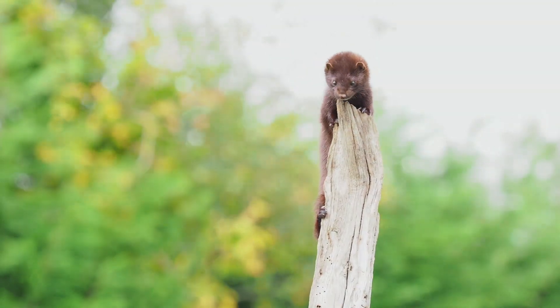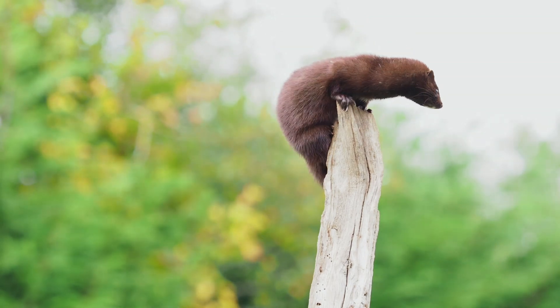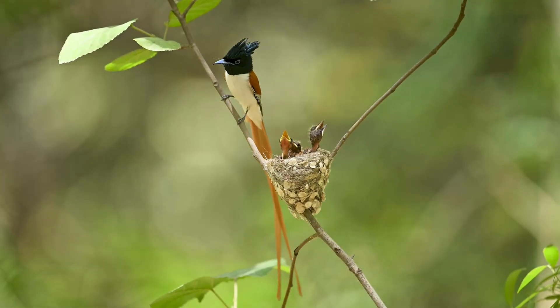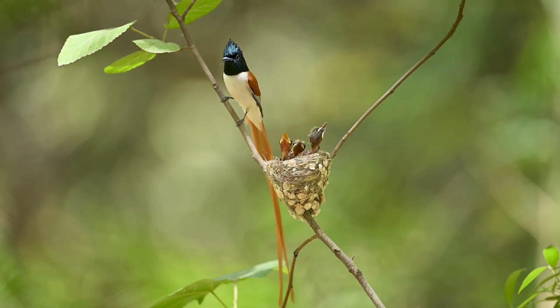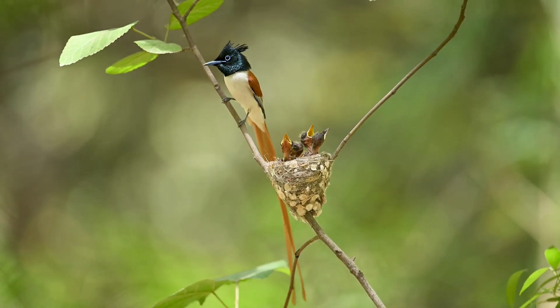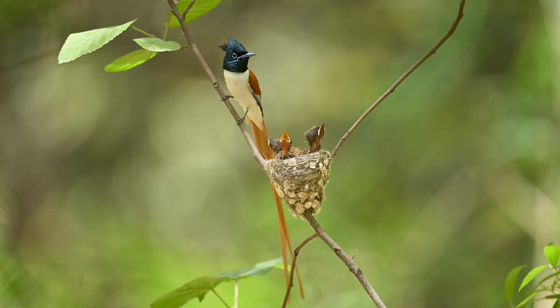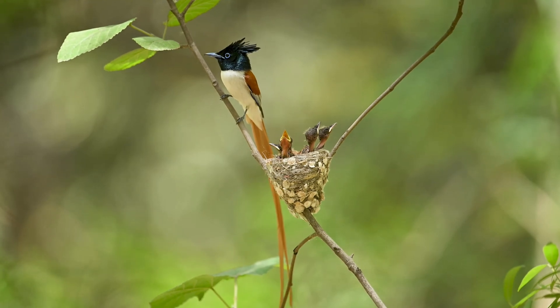All ground-nesting birds are, however, susceptible to various predators. For this reason, many birds took to building nests off the ground in trees and rocky ledges, including natural or carved-out hollows. But even this strategy is prone to aerial predators and several tree-climbing mammals and reptiles.